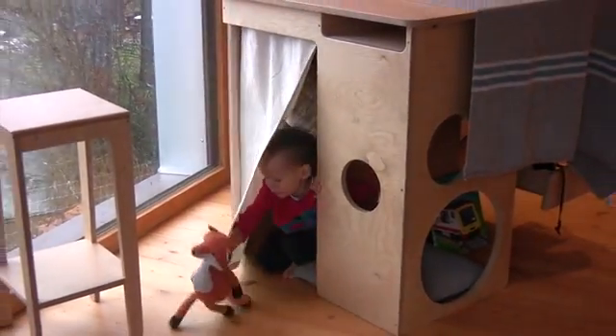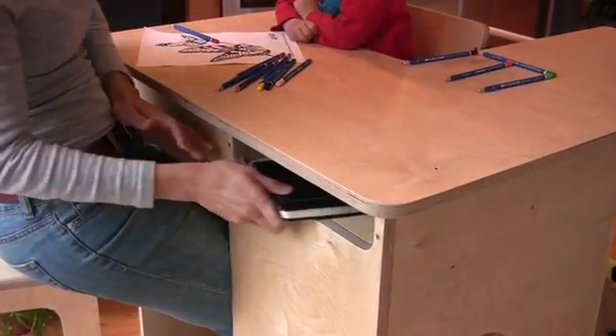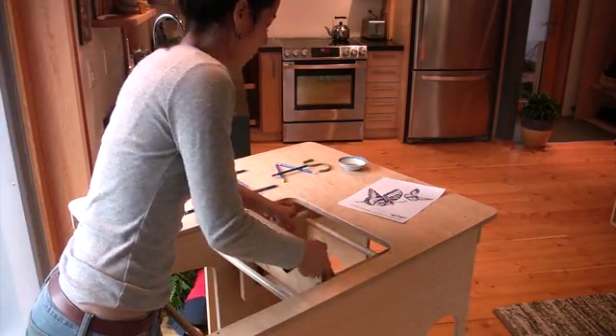The UpUp family of products has grown to include a matching stool that allows an adult to sit comfortably at the UpUp Playtower, as well as a high chair insert that, when combined with the adjustable standing desk, expands the lifespan of the product from infancy through adolescence.